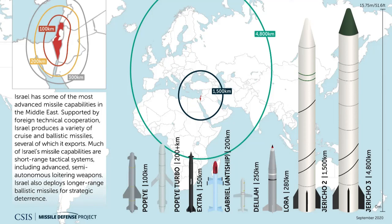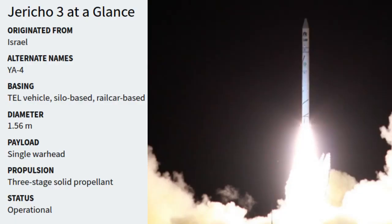Given that approximately half of Iran, including Tehran, is beyond the range of the Jericho-2 medium-range ballistic missile, Israel is currently upgrading its arsenal with the newer three-stage Jericho-3 intermediate-range ballistic missile. The Jericho-3 reportedly has a range exceeding 4,000 kilometers, which would allow it to target all of Iran, Pakistan, and all of Russia west of the Urals, including, for the first time, Moscow.